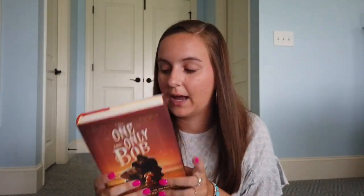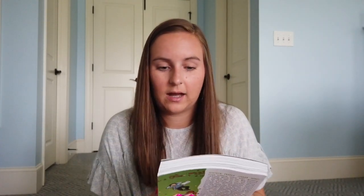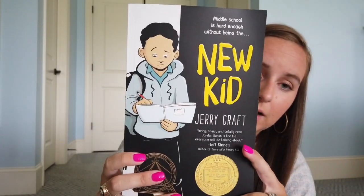I got an Amazon gift card from one of our really good family friends and I decided to spend it all on books. I got the new release The One and Only Bob — I love The One and Only Ivan, so I had to get this right when it came out. Next I got a graphic novel called New Kid, which is a Newbery Medal book — I've seen so many good things about it. I also love getting award-winning books, so whenever I see a book with an award on it, it just draws me to it.